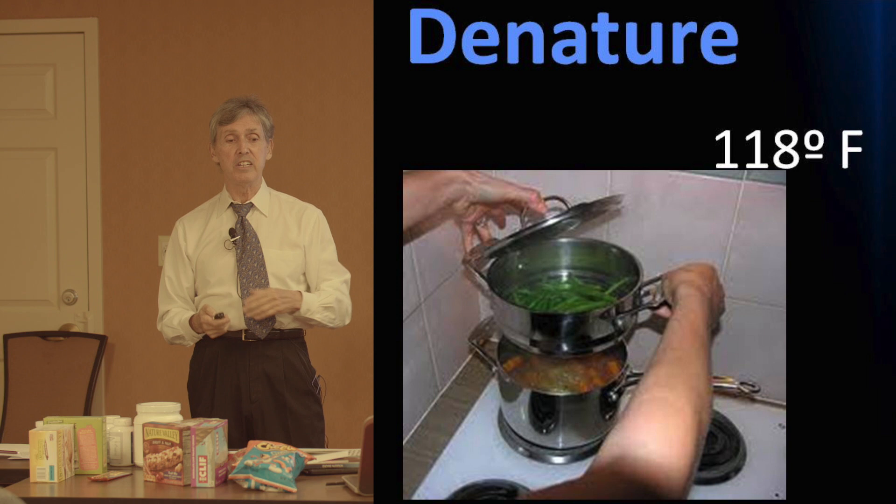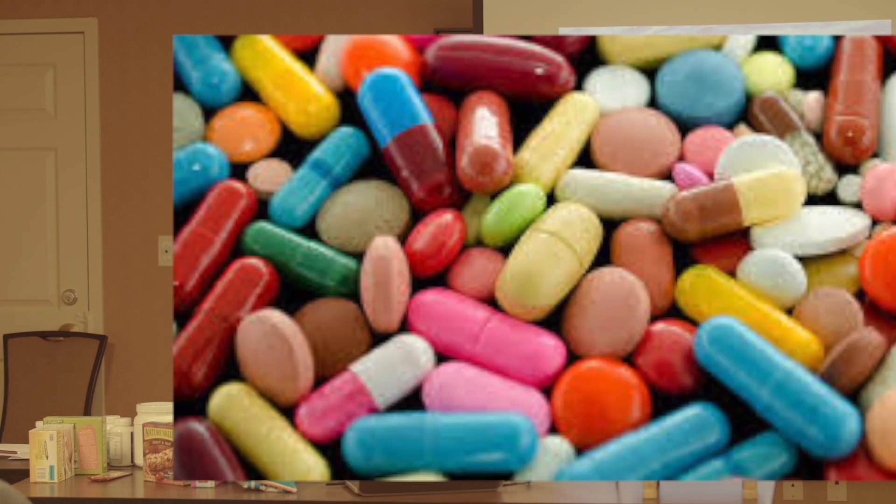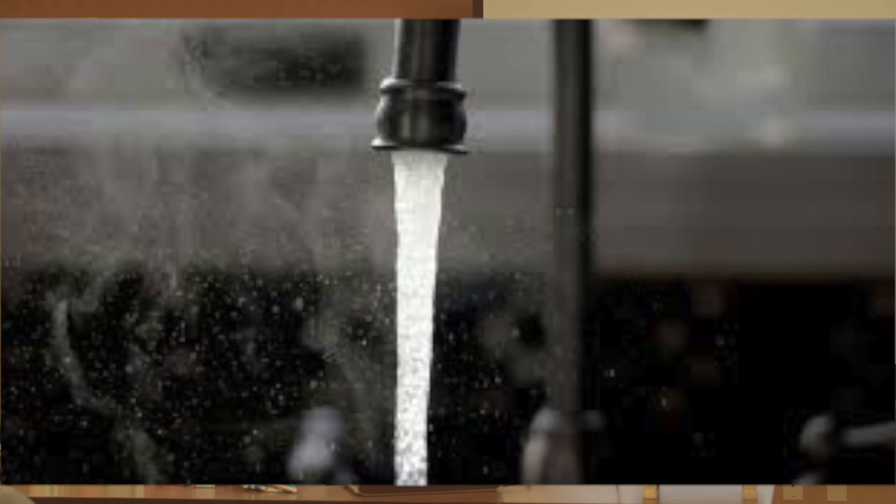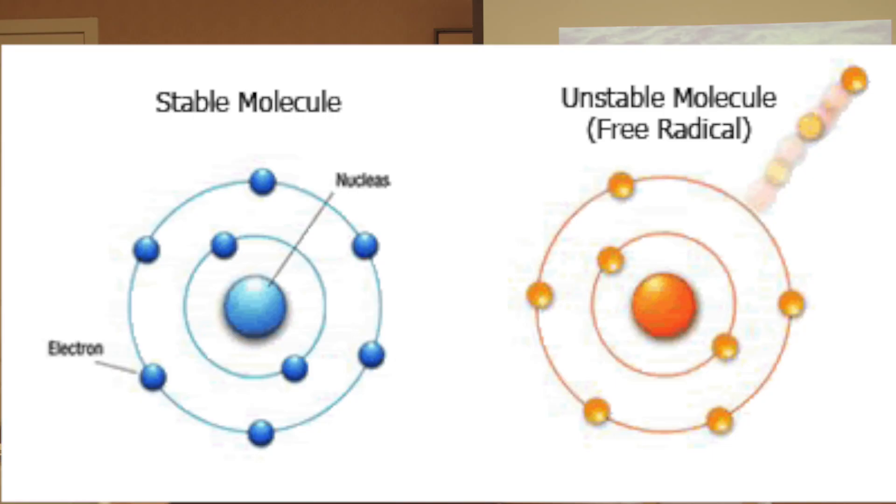Drugs also serve to denature food enzymes. So if you are on a lot of medication, you are inactivating the nutritious foods that you take in. Alcohol is something else that denatures enzymes from food. Fluoride in the city water denatures enzymes. Free radicals denature enzymes. Food processing, by definition, denatures enzymes.